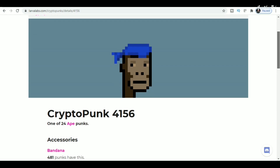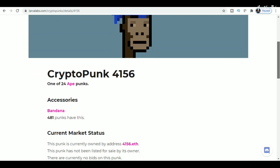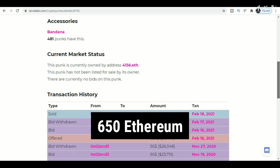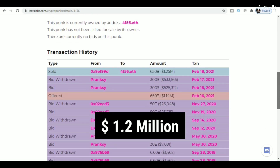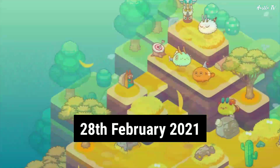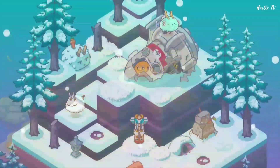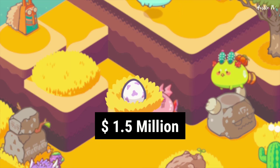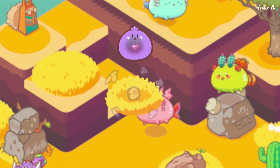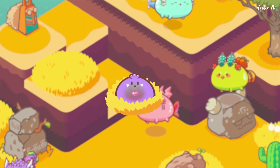On 18th February 2021, CryptoPunk 4156, one of the 24 ape punks created by Matt Hall and John Watkinson of Larva Labs, sold for 650 ETH or around $1.2 million. 10 days later on 28th February, a virtual land on the blockchain gaming platform Axie Infinity sold for 888 ETH or $1.5 million, making it the largest digital land sale ever recorded on the blockchain.